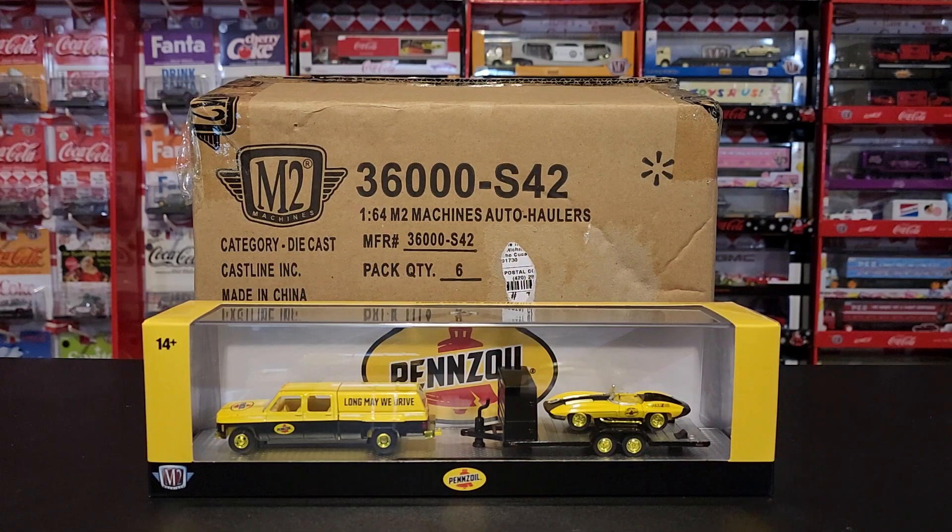Hey everyone, how's it going? It's Larry with DieCast by Larry. We're here today with another in-store chase find. This is Auto Hauler's release S42. As you can see on the top right of the M2 case, there's a Walmart Spark — this is a Walmart exclusive set only.